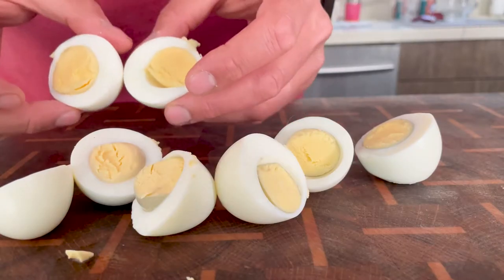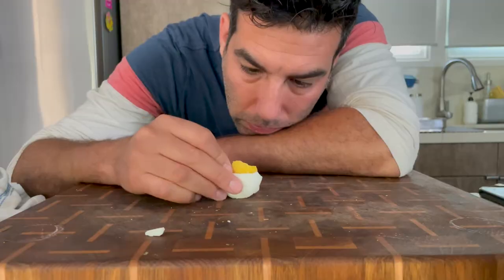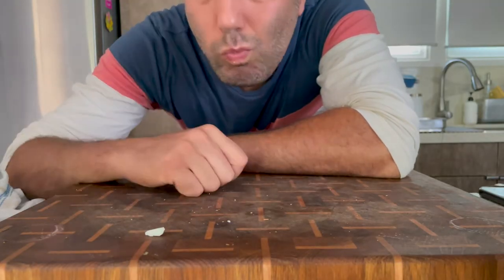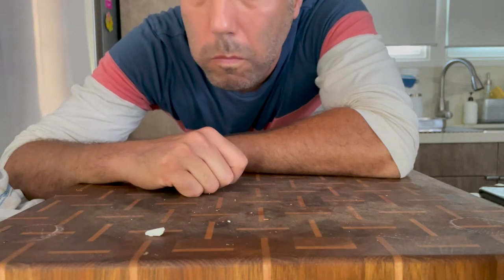Did I eat too many eggs this month? Yes. How many eggs should someone eat in one day? Probably maximum five. What was the most eggs I ate in one day? Eight. Do I regret it? I mean, yeah, that's a lot of hard-boiled eggs, but I wanted to discover the best way to get easy-to-peel hard-boiled eggs.